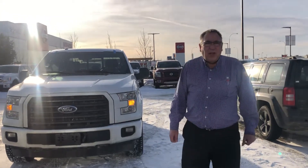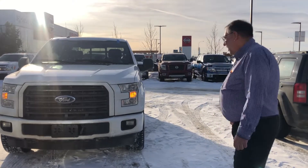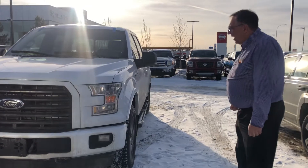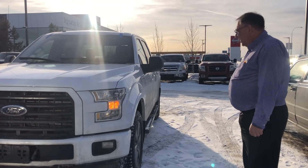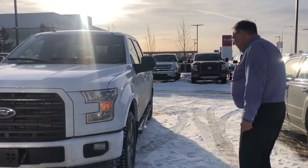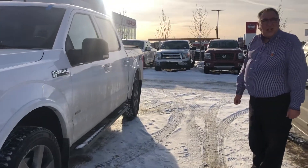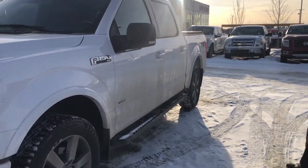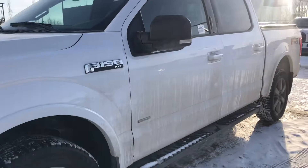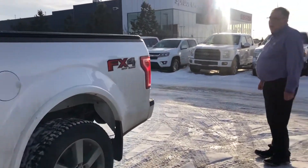Hello, I'm Bob with Spruce Grove Hyundai, and I'm here to show you the 2017 F150 FX4. This one has the EcoBoost engine in it. It's in great shape — don't mind the dirt on the outside. It's got the crew cab FX4 off-road package, and this one is equipped with a tonneau cover.